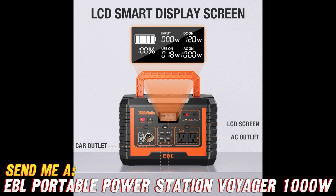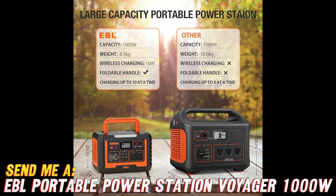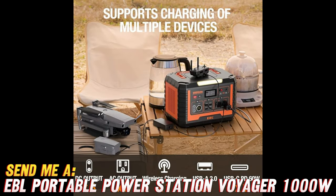Now let's address some burning questions you might have about this. Question: Can I charge it using solar panels? Absolutely. The Voyager 1000 is solar panel compatible, allowing you to harness the power of the sun and stay charged up, no matter how remote your location is.